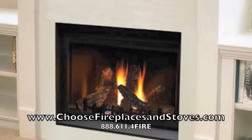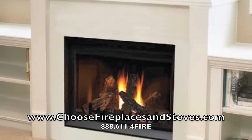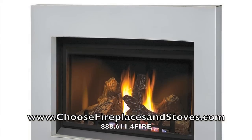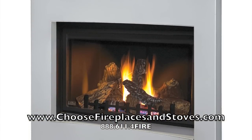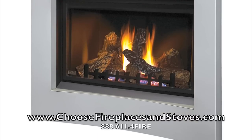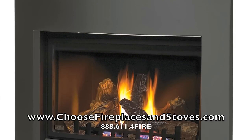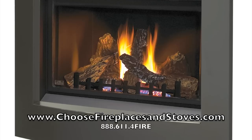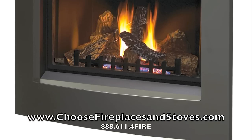If you are looking for a clean face fireplace that goes well with modern decor and is backed by a great warranty, then the Napoleon BGD36CF clean face fireplace is a great choice. This contemporary design incorporates a clear tempered glass face and your choice of several surrounds to create a fireplace that not only looks good, but warms up to 750 square feet of living space.